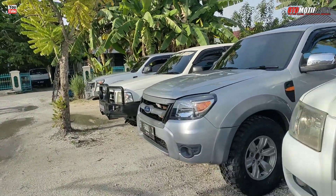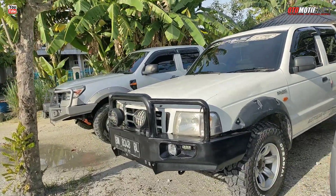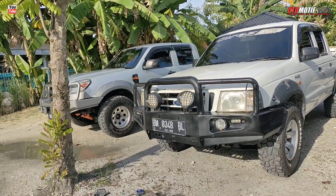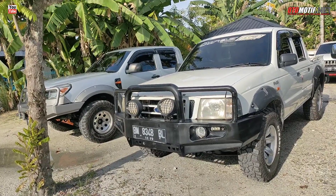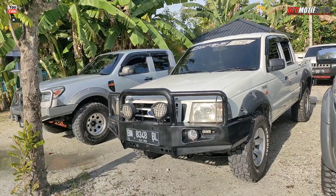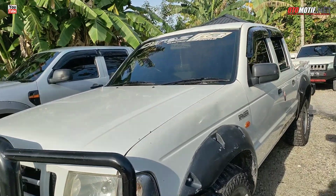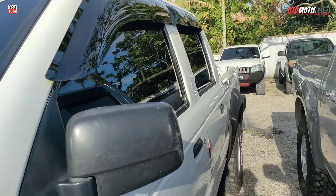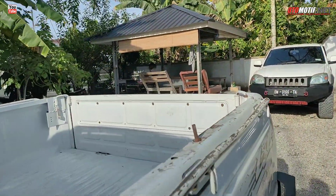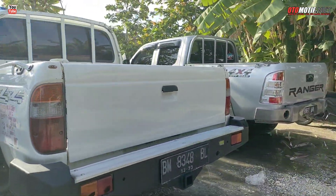Siapa kemarin yang cari harga di bawah 100 juta? Ini ada nih tahun 2003, Hot Ranger. Ini di bawah 100 juta. Untuk bumper depan sudah keren, tinggal kalau mau tambah winching pasang di depan. Bannya juga masih baru-baru, American style. Tapi belakang tidak ada bed liner. Kalau mau bed liner bisa dipasang sendiri, tapi belakang sudah pakai bumper.